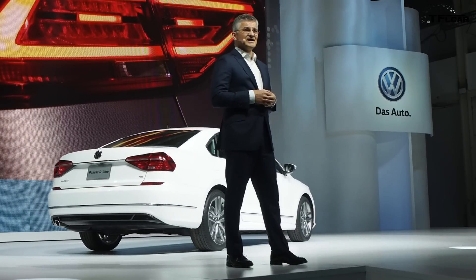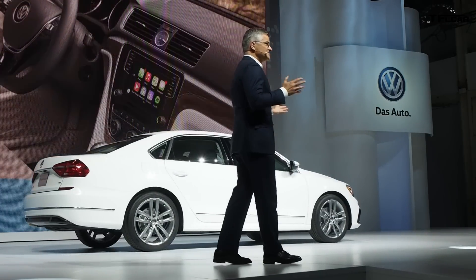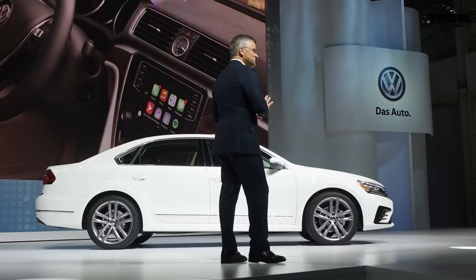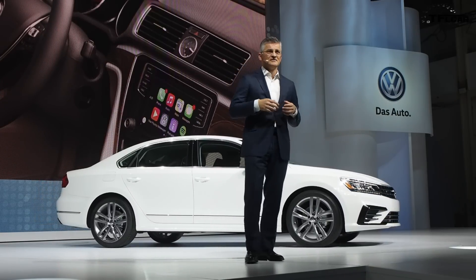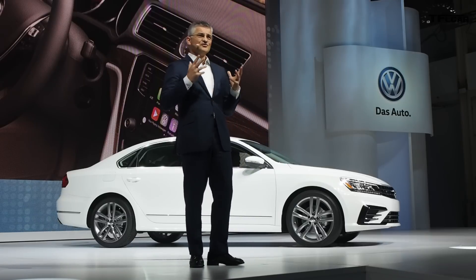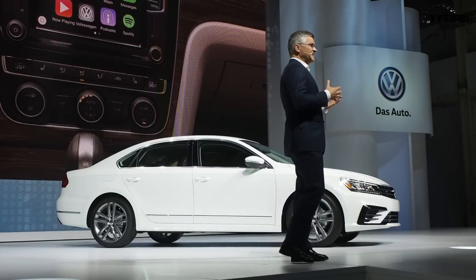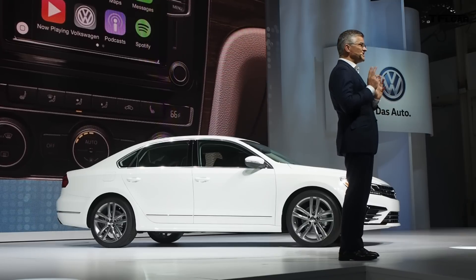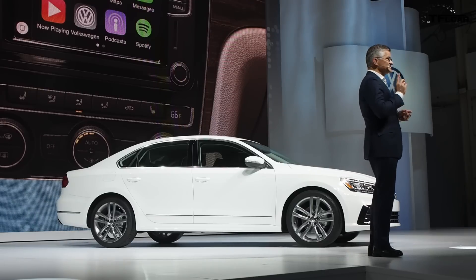The new 2016 Passat gets a much more premium look and feel with a completely refined interior — upgraded materials, new dash, new steering wheel, two-tone decor panels, refined chrome, piano black trim. The new instrument panel features two large gauges, and the center stack presents Volkswagen's second-generation modular infotainment platform, called MIB.